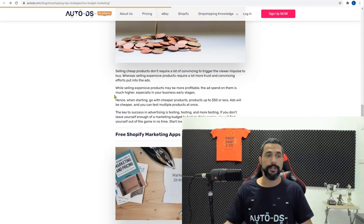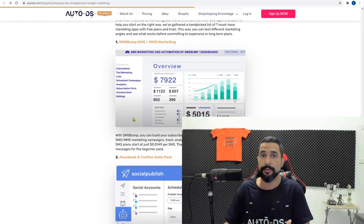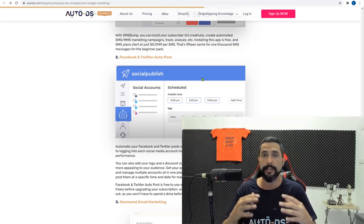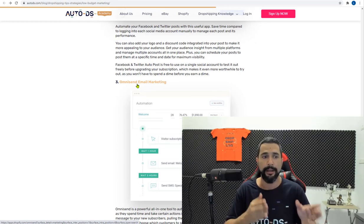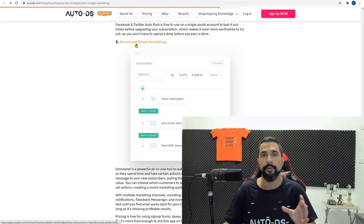Everything covered here is about having a low budget with a high impact on your store. There are also free Shopify marketing apps worth using. SMS Bump allows you to send SMS messages to customers — SMS is still a very effective marketing method people actually read. Facebook and Twitter Auto Post lets you schedule automatic posts on both platforms. Omnisend Email Marketing is an all-in-one tool with more features than Shopify's built-in option, letting you create and deeply analyze your email campaigns.